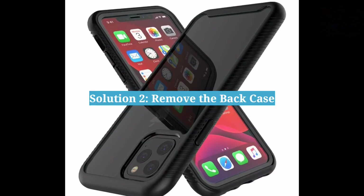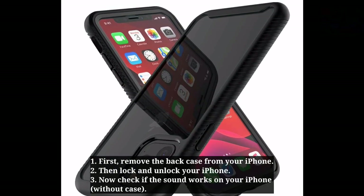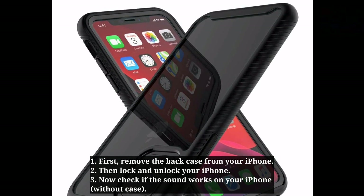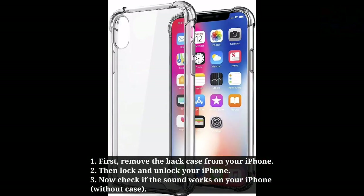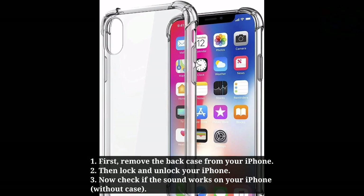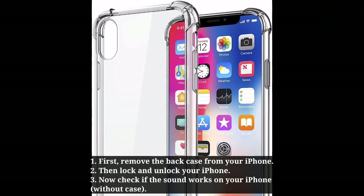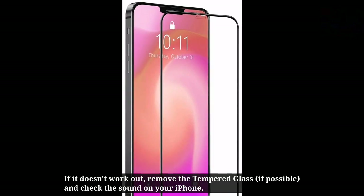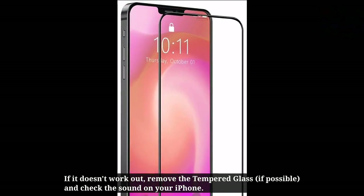The second solution is to remove the back case. First remove the back case from your iPhone, then lock and unlock your iPhone and check if the sound works. If it doesn't work out, remove the tempered glass and check the sound on your iPhone.